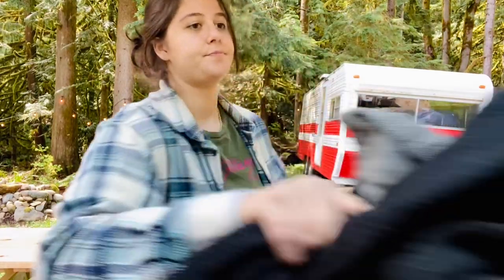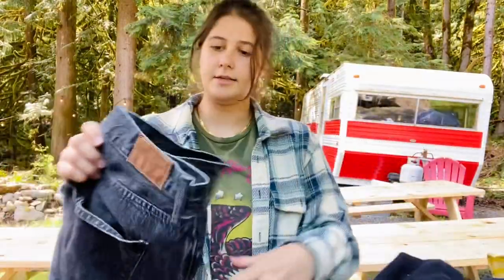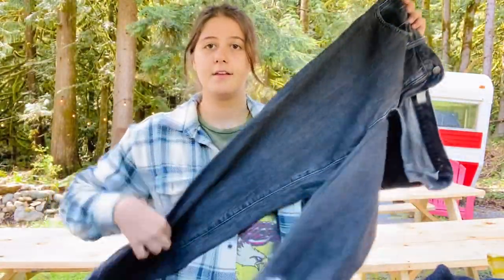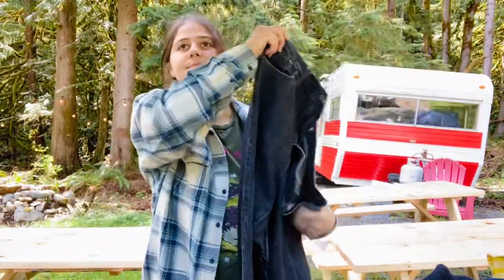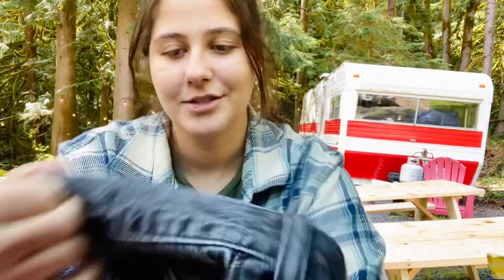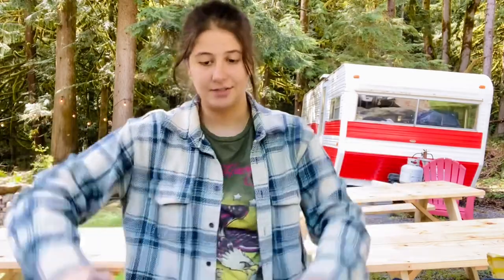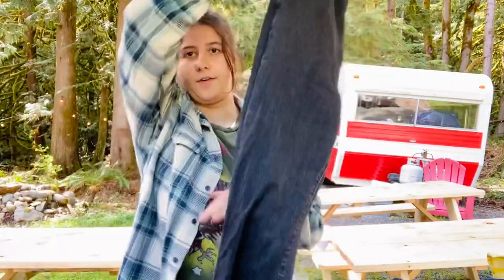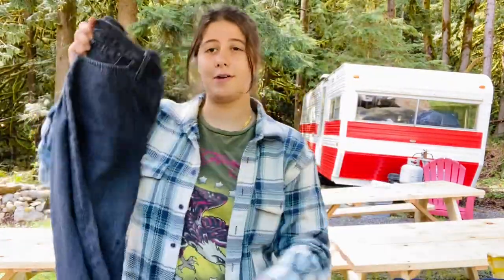These are super nice — a pair of Madewell jeans, the Perfect Vintage Jean, in size 32, in a washed black color. I think that's a really cute color for Madewell jeans. I'll see, probably around $40 to $50. I think that should sell pretty well.